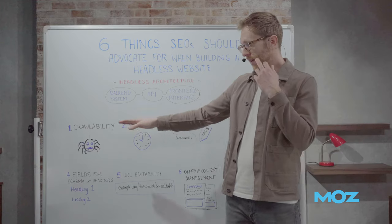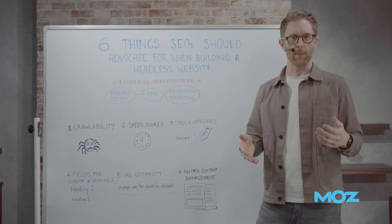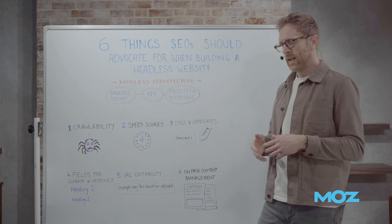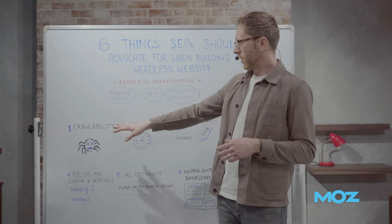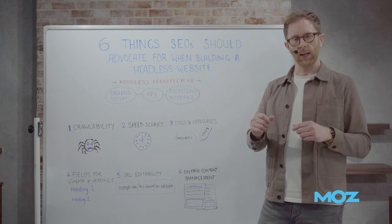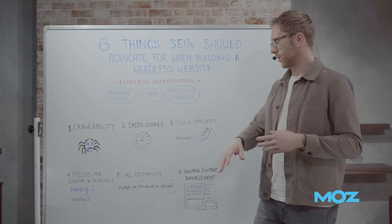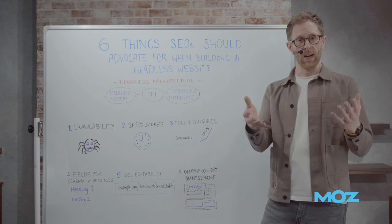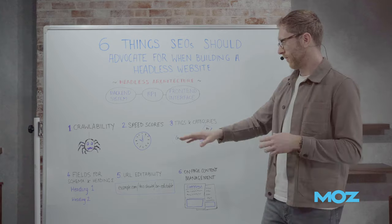Starting from the top: classical SEO 101 on crawlability. If you are going for a progressive web app, you need to consider all the PWA considerations — there's loads of information on Moz.com about this, and you can also use Google Lighthouse to identify key challenges. One of the main things is having a static front-end and making sure that whatever JavaScript framework you're using, you're not creating that user experience on the fly. We want to see server-side rendering — HTML produced on the server — so you can cache the full page and make it super crawlable and really fast.